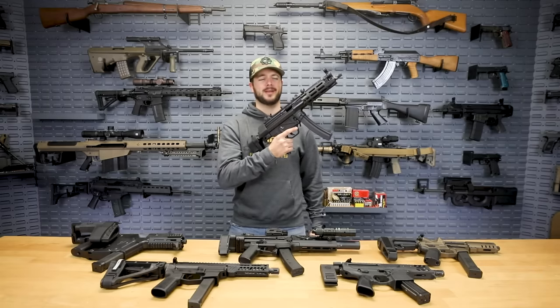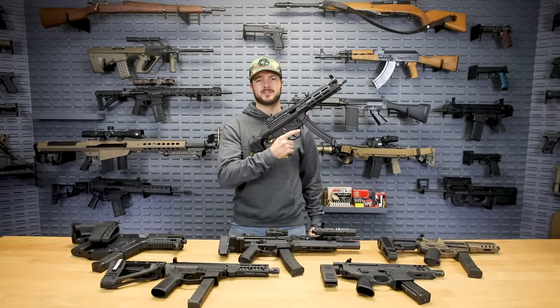We're about to do a video on top five pistol caliber carbines. You're going to notice an MP5 isn't on the table. Why? Because it's the king. It's not a myth. It's the legend. It reigns superior.